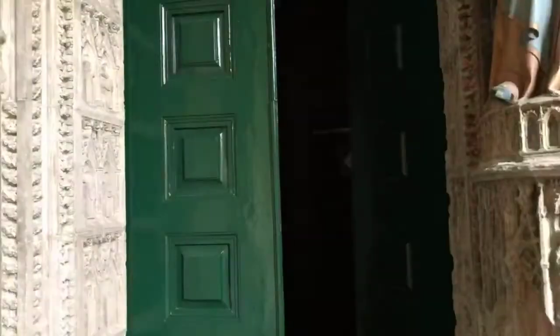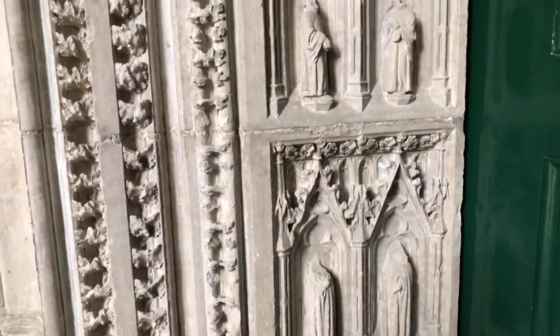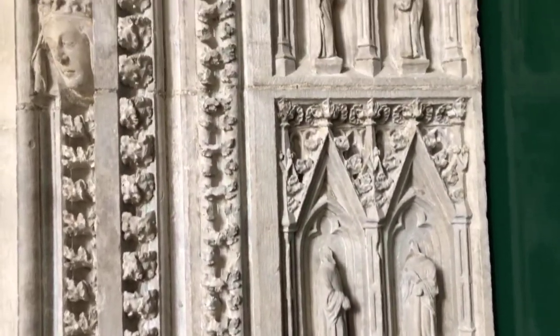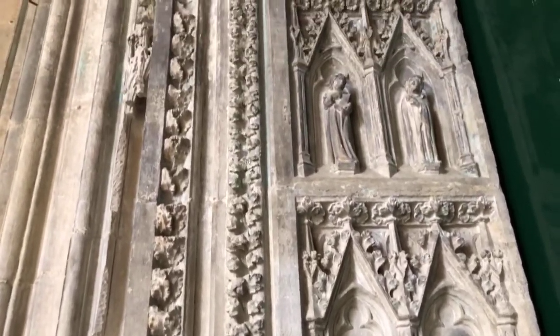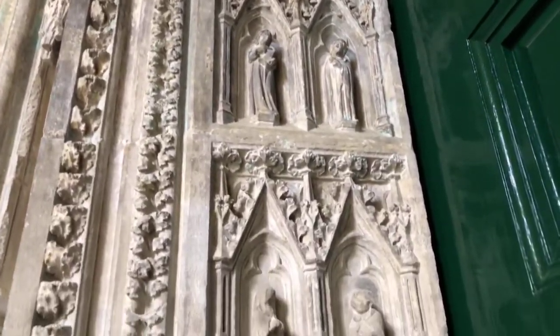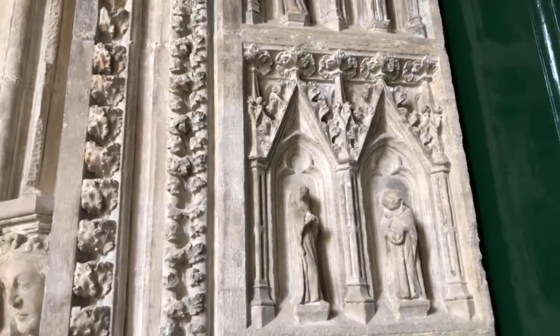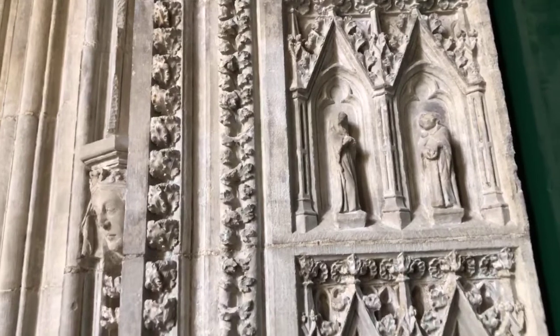We mentioned earlier that we barely have leftovers of the French Revolution, but this gate shows some damage. All the statues here were beheaded — up to a certain height, which I guess was the height of the French soldiers. The statues above that height still have their heads. This is essentially the only evidence of the French Revolution here — some missing heads and hands.